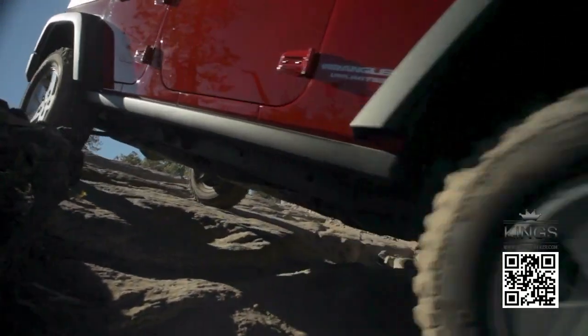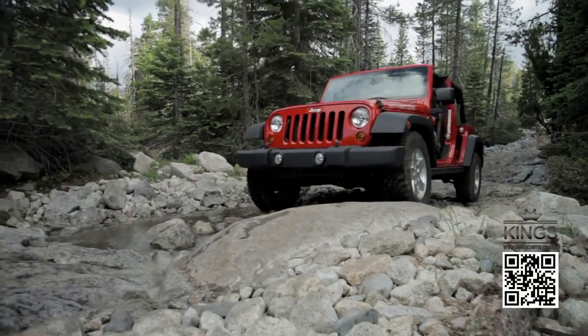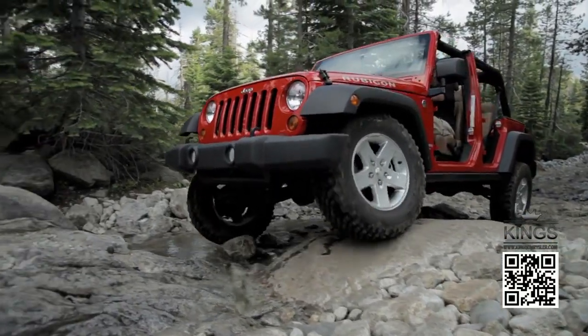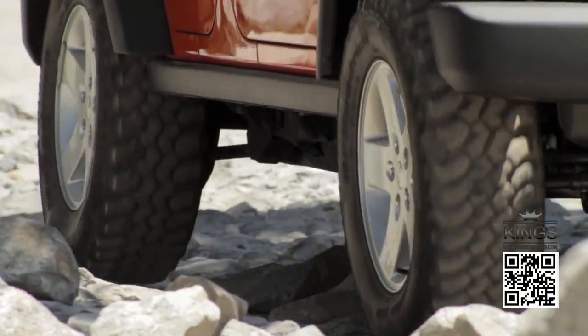Another word for traction is grip. Think of it this way. The Jeep Wrangler Unlimited was designed to grip the terrain to help you get through. It's like everything about this vehicle was built to maximize traction.